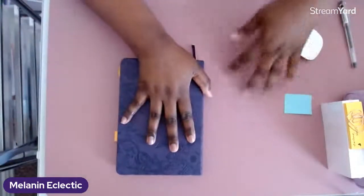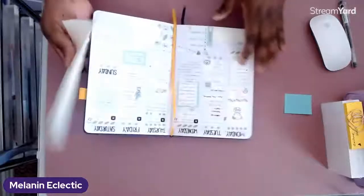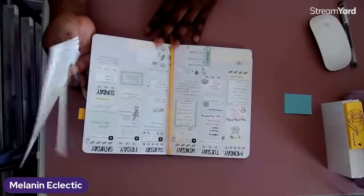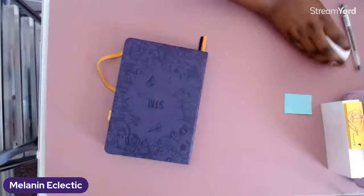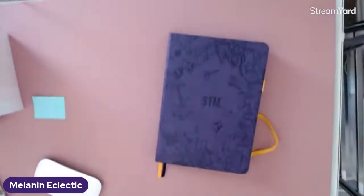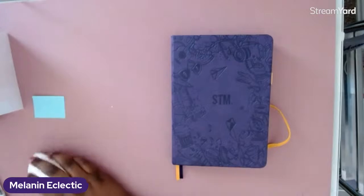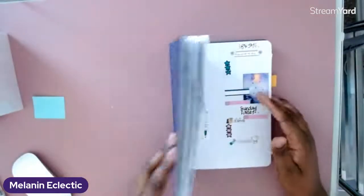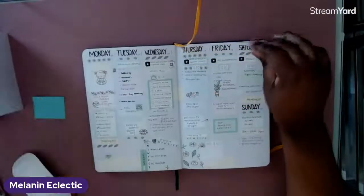I don't know why I've been in a theme song mood but I've been there. Okay, so this is the spread from last week. Also, I just realized my camera is upside down — hold on, gotta fix my camera. I'm still here. Awesome — hi Denise! I just realized it was backwards when I was showing y'all.